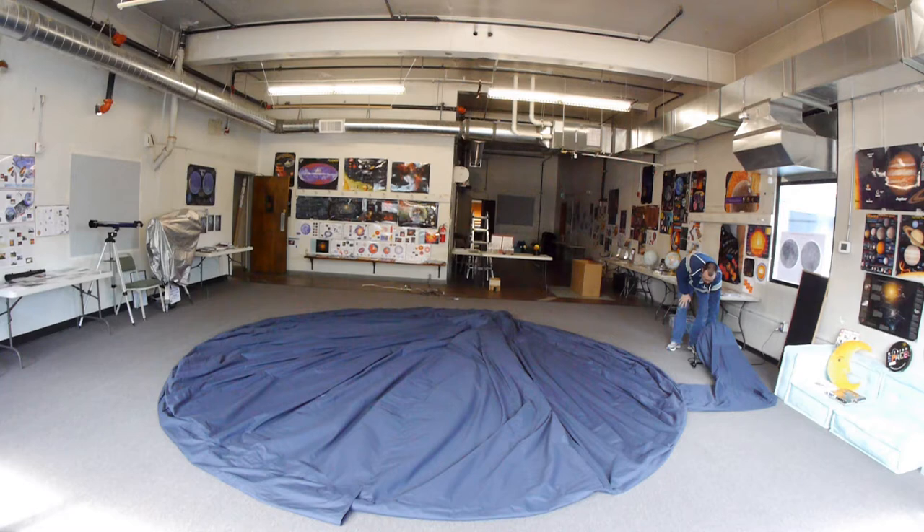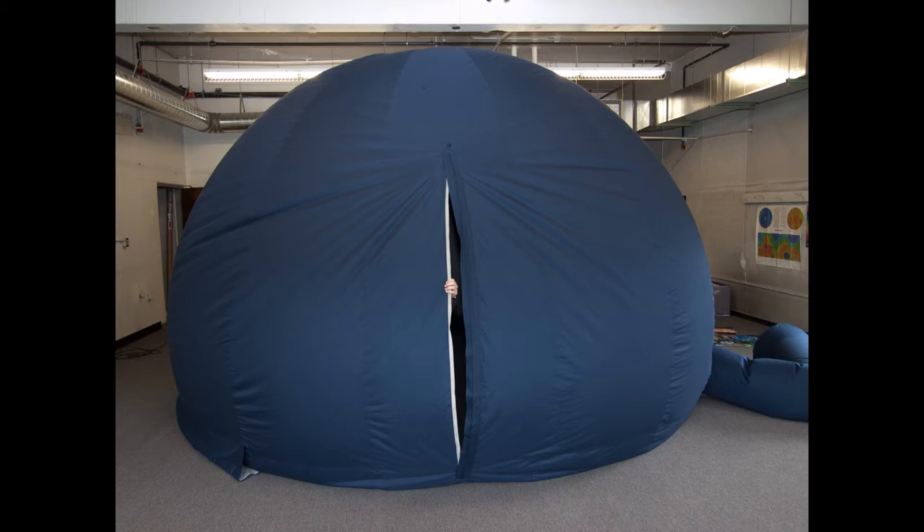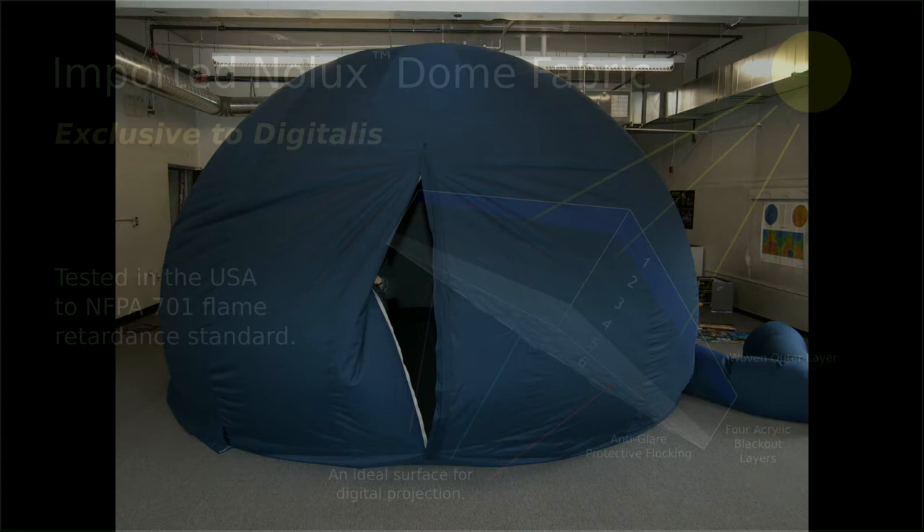The Digitalis inflatable dome turns many ordinary rooms into extraordinary immersive environments in just a matter of minutes. Our front zippered doorway means that there is no need to crawl through a tunnel or blindly squeeze past air-filled tubes. Entry and exit are quick and deflation is minor with our special design and powerful inflation fan.